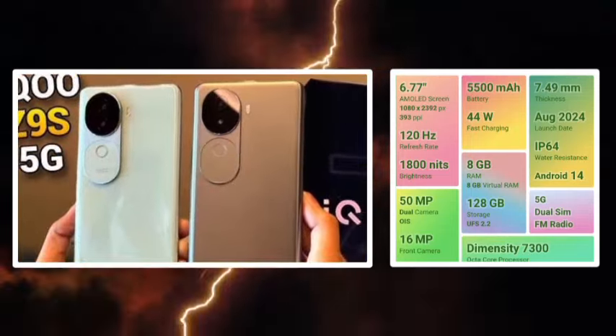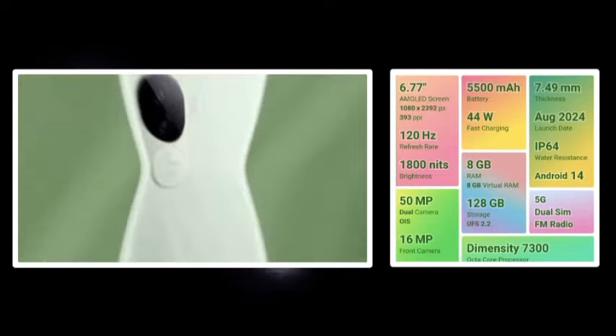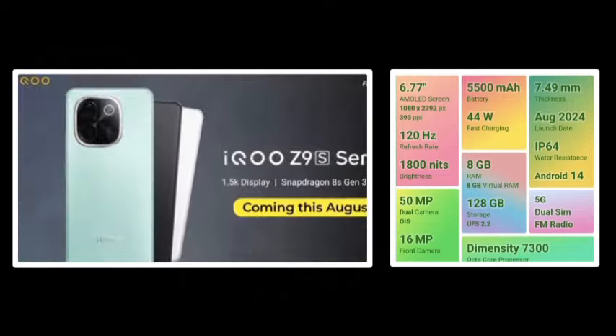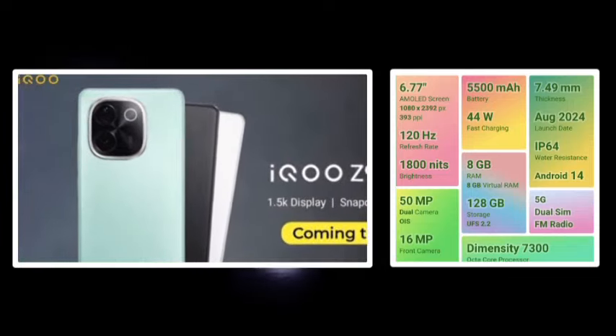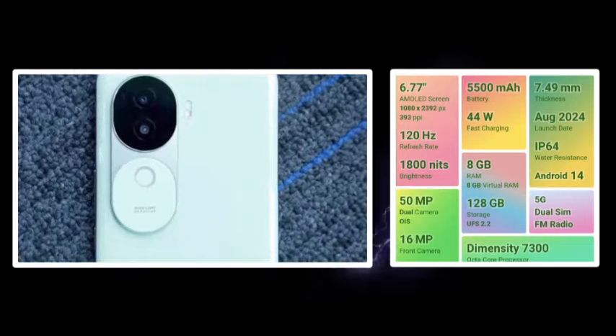There is a 50MP plus 200MP dual camera setup. The primary camera is available for stable video footage. 4K video at 30fps, a 16MP selfie camera, and 1080p video at 30fps. There is a good camera performance.